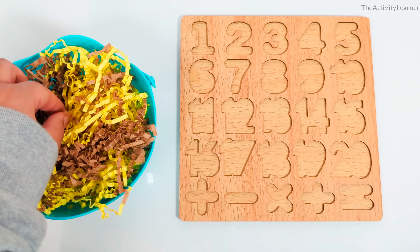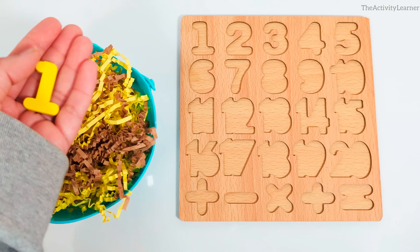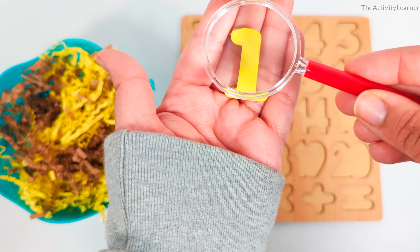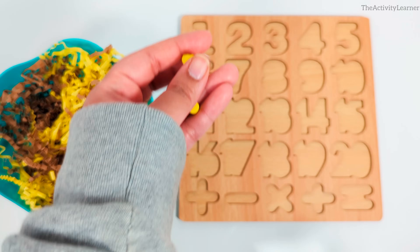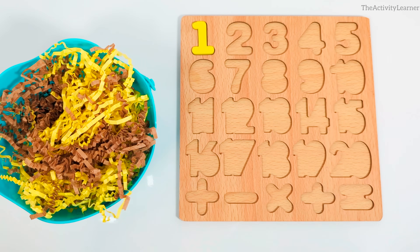I wonder which number is hiding in here? It's the number 1. Yellow number 1. Let's put it on the puzzle. Great job!